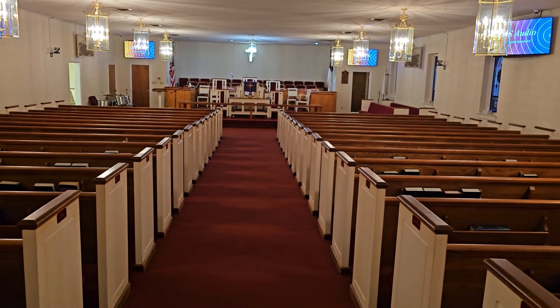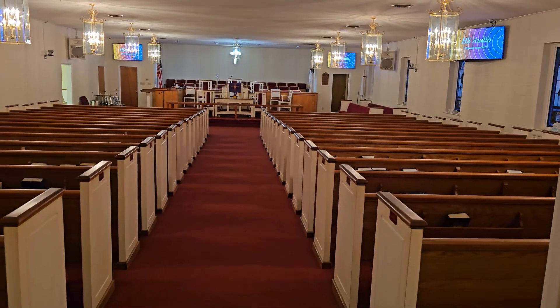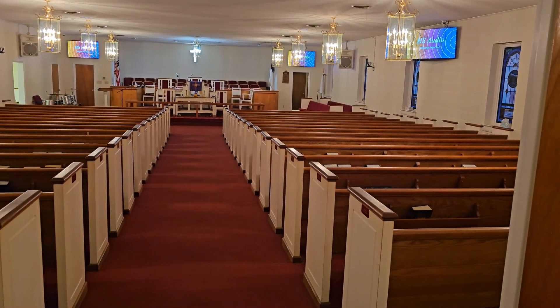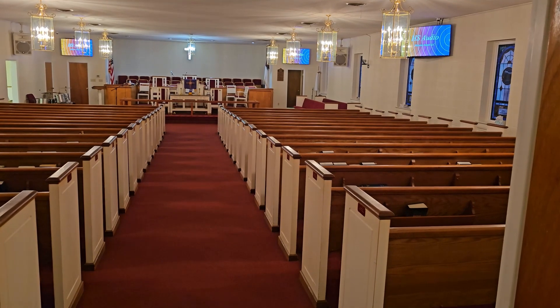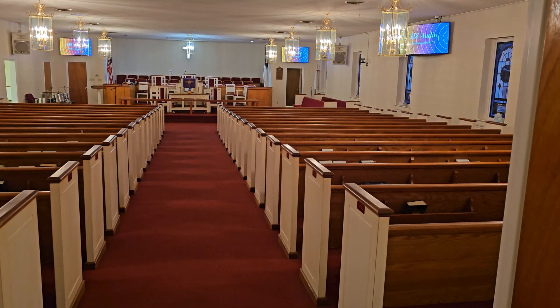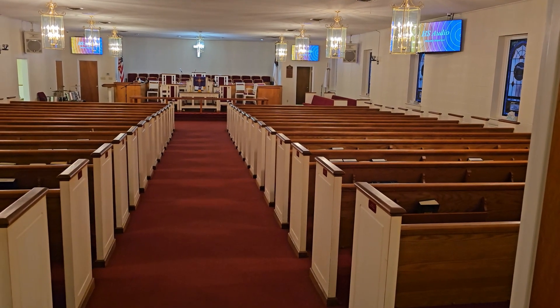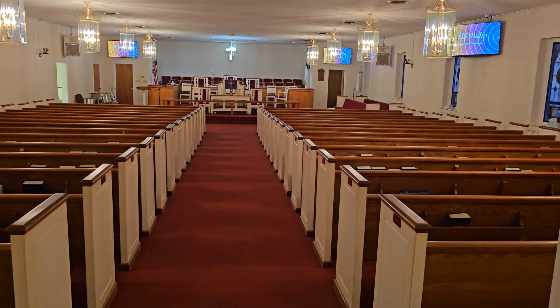Good day everyone, this is A. Jadon Gardner with HS Audio and I am at Mount Tabor AME Zion. This is the completed project for that install, so I'm going to do a quick walkthrough.